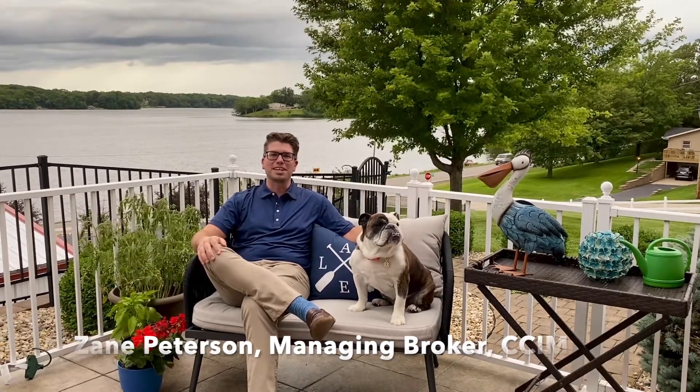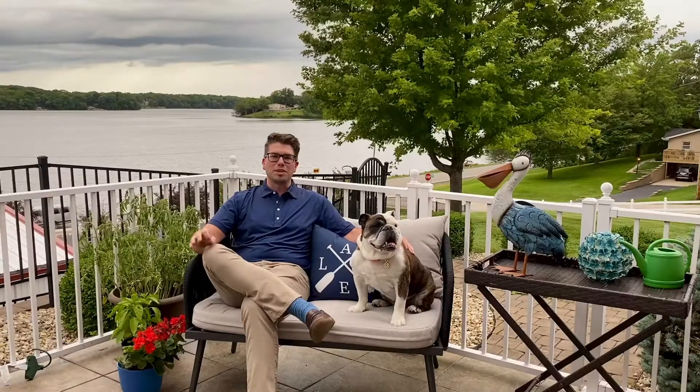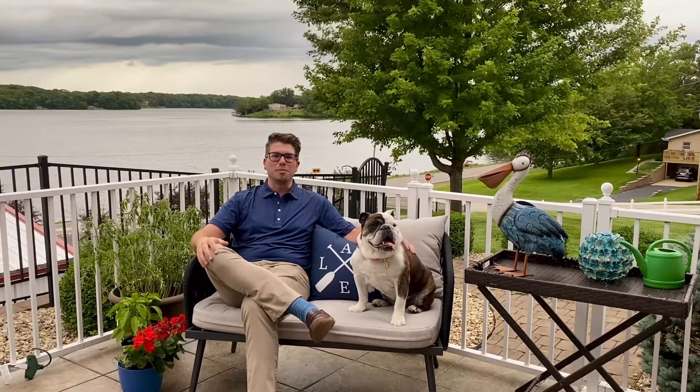Hello, I'm Zane Peterson with Main Place Real Estate, and today we're kicking off the Staging Series. I'm going to be talking about your outdoor space — porches, patios, and deck space — and how to make them warm and inviting for a potential home buyer.